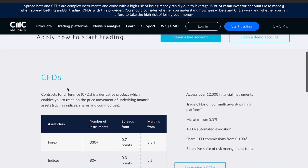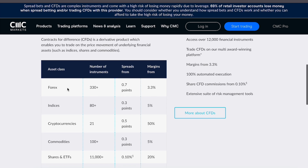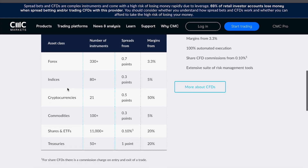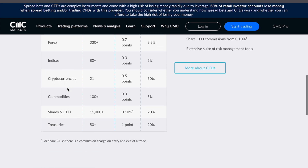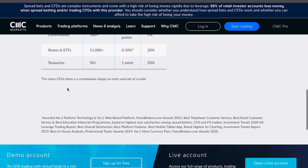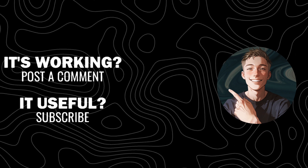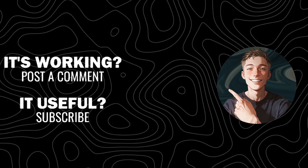In conclusion, CMC Markets is a strong contender in the world of online trading, with its vast array of tradable instruments, powerful tools, and comprehensive educational resources. If you're looking for a solid all-around broker, CMC Markets might be the right choice for you. If you found this review helpful, don't forget to hit the like button, subscribe to the channel, and click the bell for notifications of future videos.